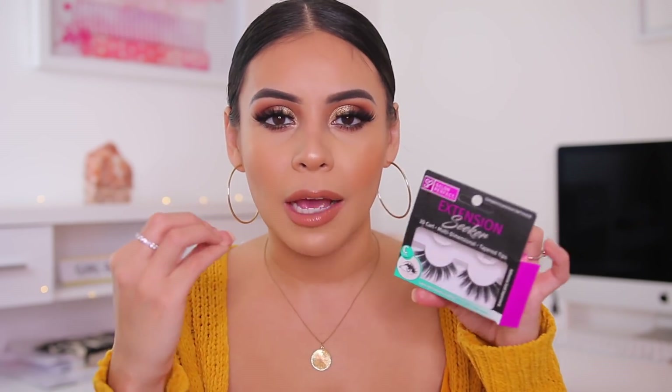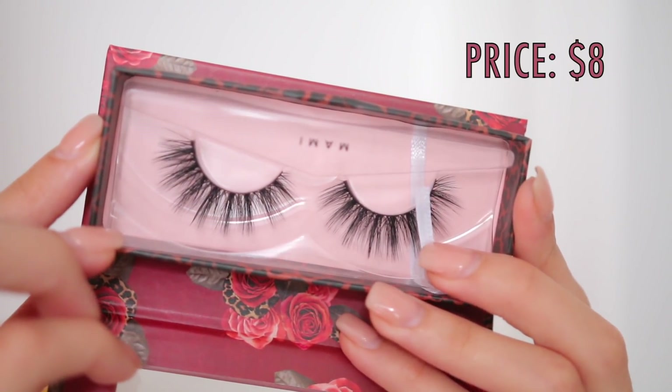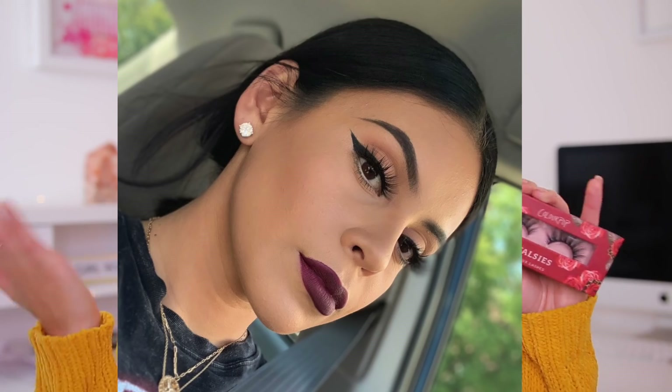I really liked the way that these look with this specific kind of makeup look, like the smoked out smudged look. Those are great as well, but the other two are like my ride or dies. The first ones are the ColourPop faux lashes in the style Mommy. I love these specifically with winged liner.